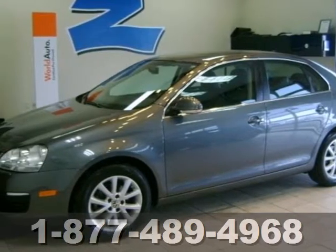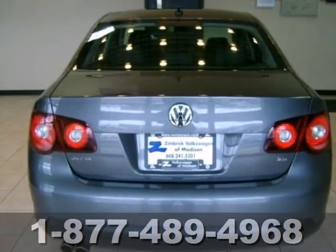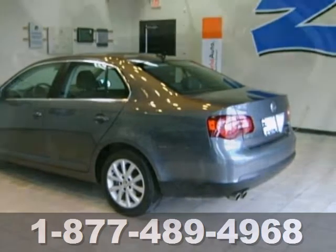It's a 2010 Volkswagen Jetta sedan. In addition to its spacious room and incredible gas mileage, this sedan also comes with anti-lock brakes and stability and traction control for your protection.